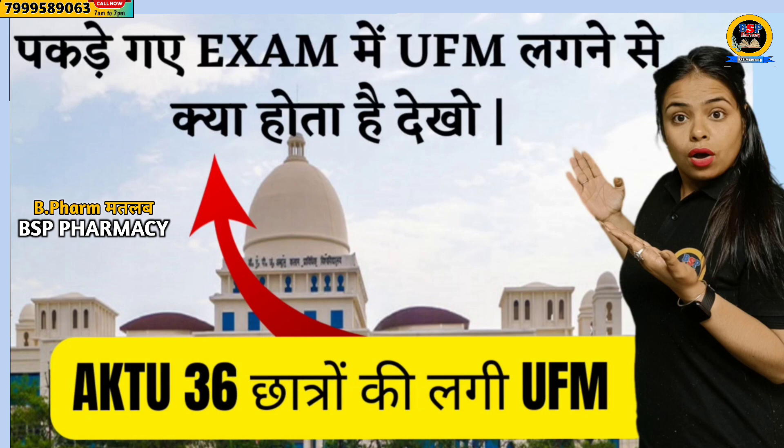I will also tell you how many students have been caught this time in exams. We got a notice in the newspaper. The news mentions that a total of 36 UFM cases have been recorded in the examinations.